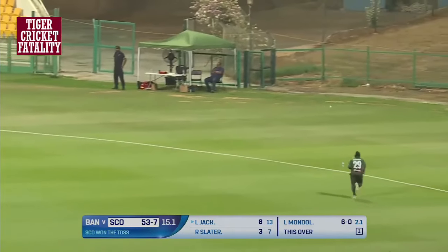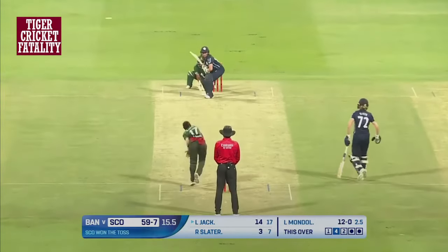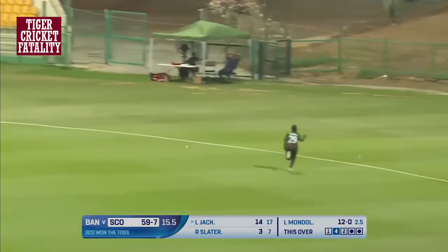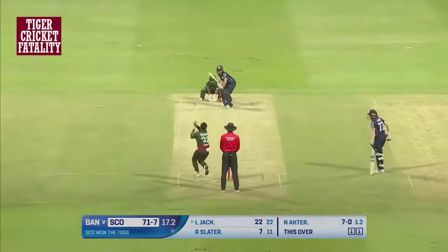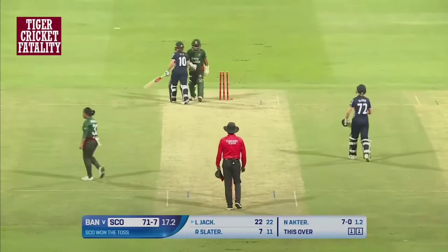She goes for the slog sweep. This one has been timed well, hit well in the gap, and that looks like another boundary is on the cards. Shuffling in the crease, picking it from outside off again. The field gives up the chase. This is great improvisation but well behind the power score, and another wicket falls.